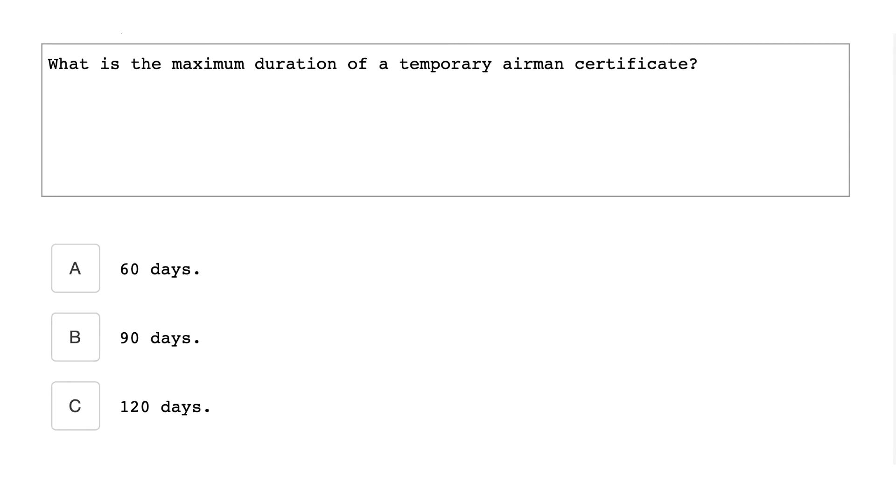What is the maximum duration of a temporary airmen certificate? It's 120 days.